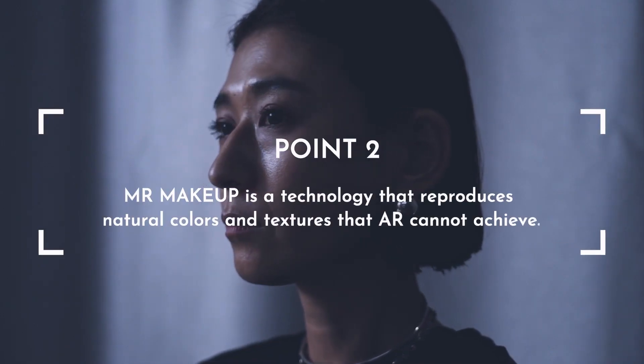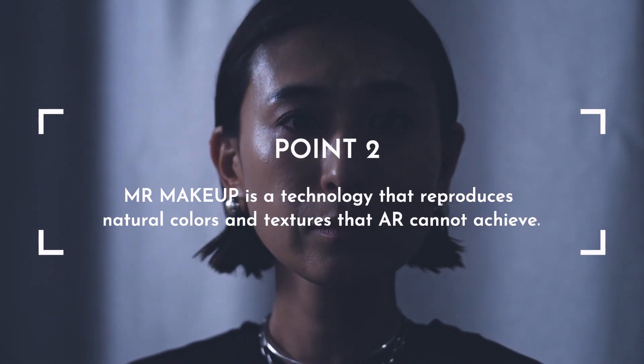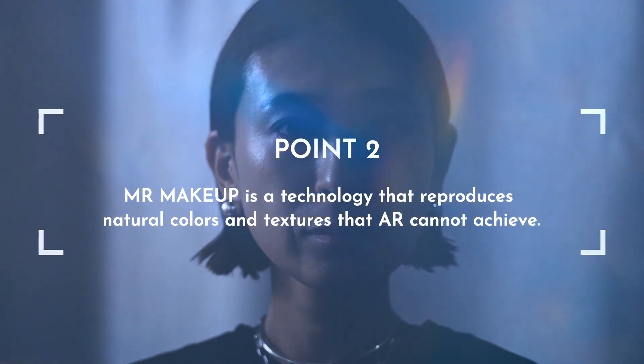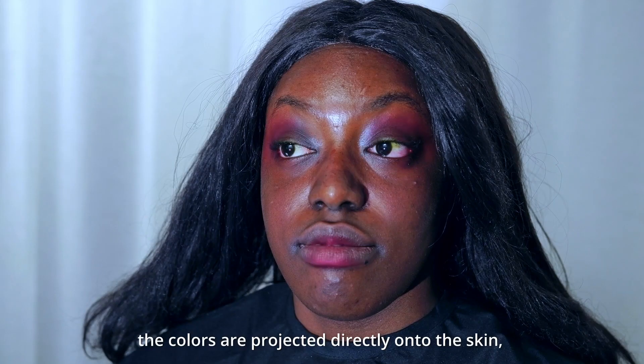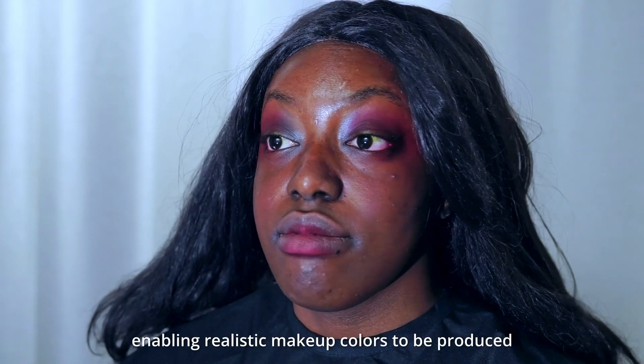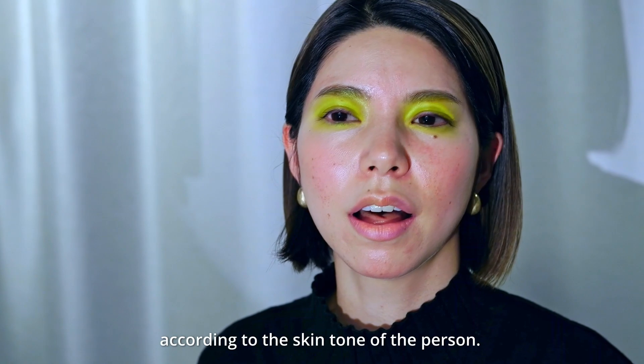Point 2. MR Makeup is a technology that reproduces natural colors and textures that AR cannot achieve. Unlike AR filters, the colors are projected directly onto the skin, enabling realistic makeup colors to be produced according to the skin tone of the person.